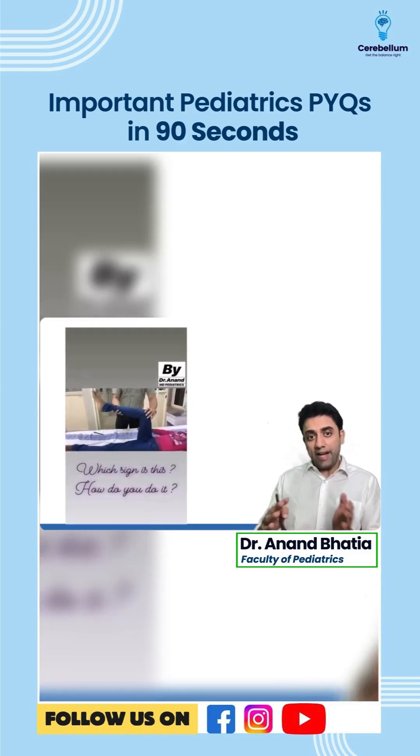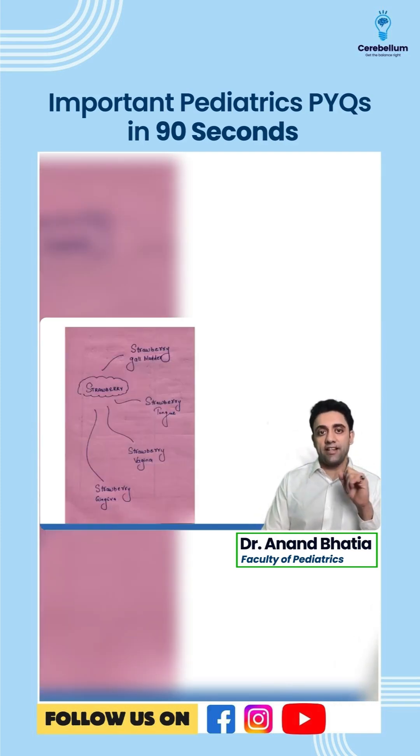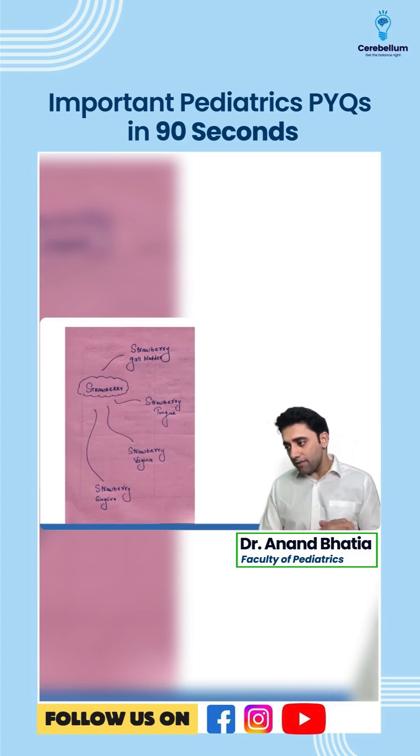If you elevate the hip and knee to 90 degrees and hyperextend the knee joint and the patient winces with pain, this is known as Kernig's sign — it is a sign of meningitis.